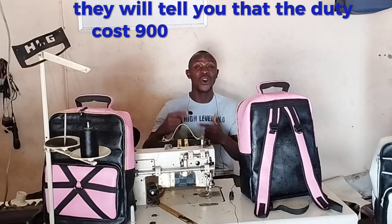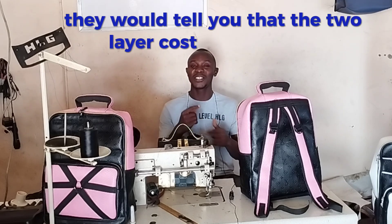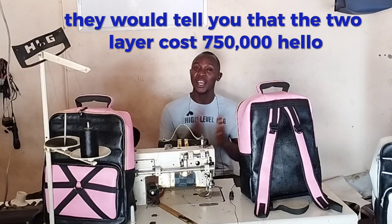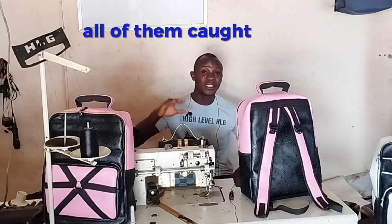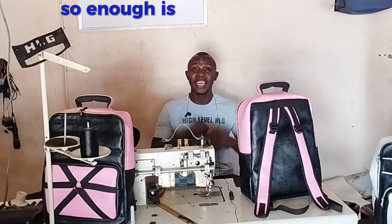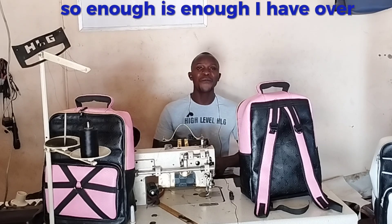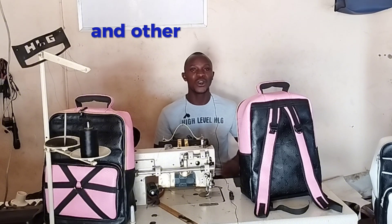Don't be deceived — they will tell you Butterfly costs 850,000 naira, that Juki costs 900,000 naira, that Two Lion costs 750,000 naira. They are all the same thing. All of them cut the thread. All of them do not have a stitch guide.